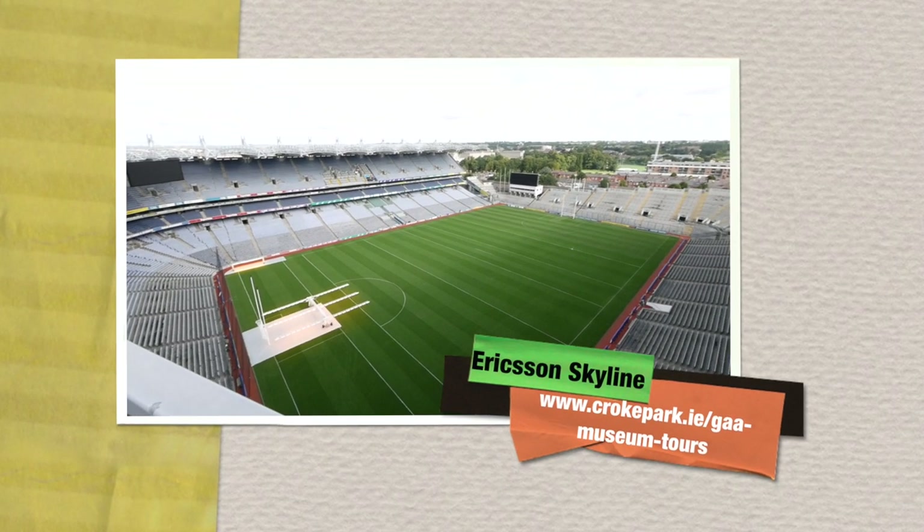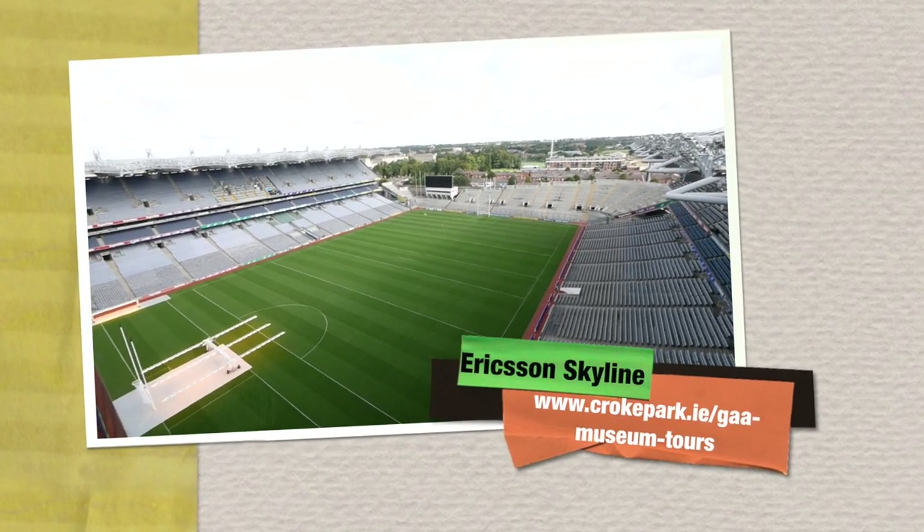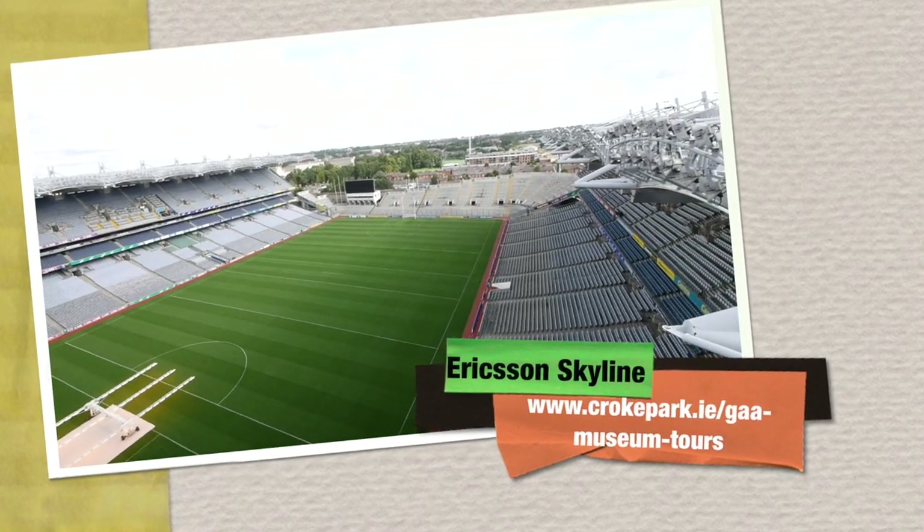For more information on the Croke Park tours, head over to crokepark.ie/gaamuseumtours.